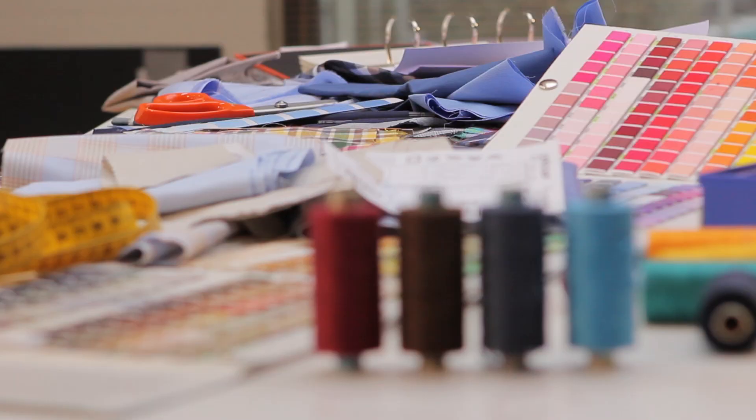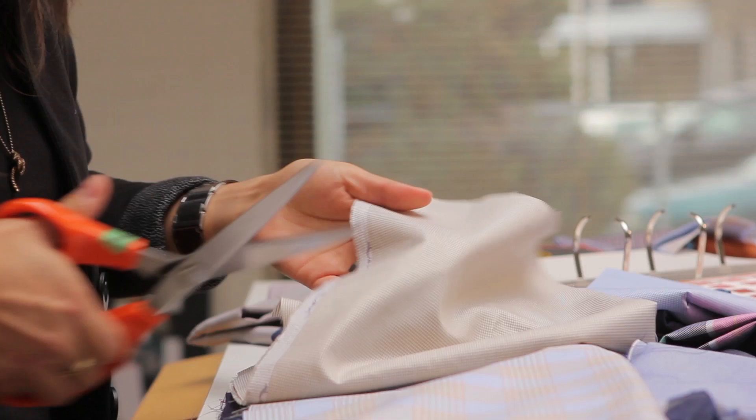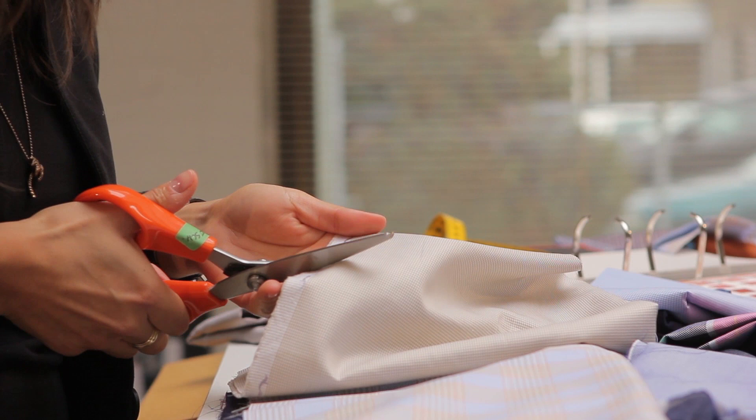Each season we make sure that we have new refreshing elements in our collection. Sometimes the details are almost subtle hidden, other times we choose for more fun and outstanding.